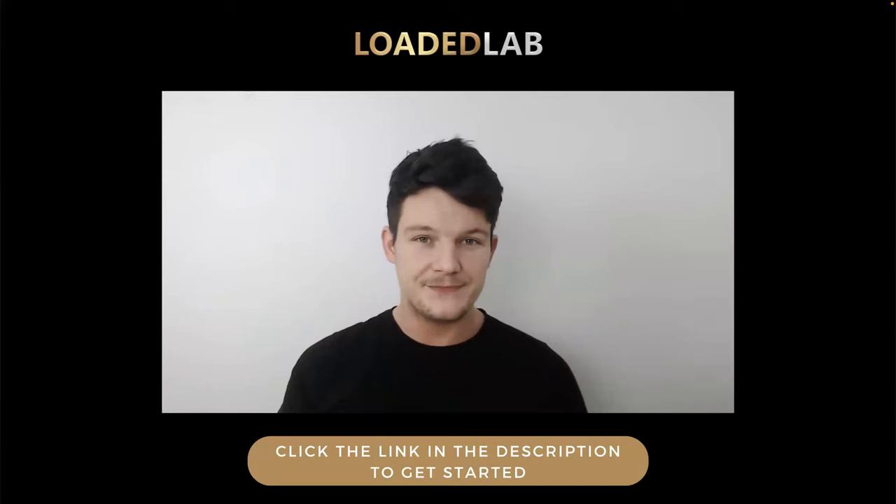There is a link in the description to get started. Click that link and you'll be redirected to the sales page of Loaded Lab. Once you get started, simply go into the Loaded Lab community and tag me in a post so I know that you've joined through me. That way we can work together to help you succeed. I'll see you inside the Loaded Lab community.